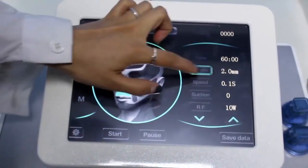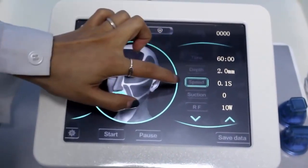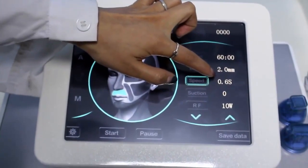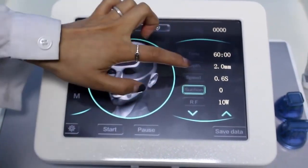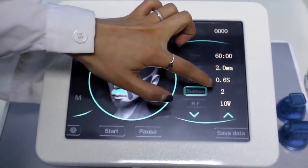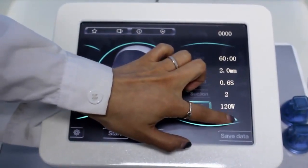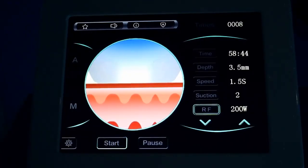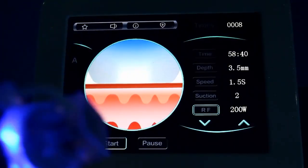The maximum speed is 2.0. Depth settings go from 0.4 to 0.6. This is the suction section — maximum is 2. This is the RF setting. You can observe the needles during operation.